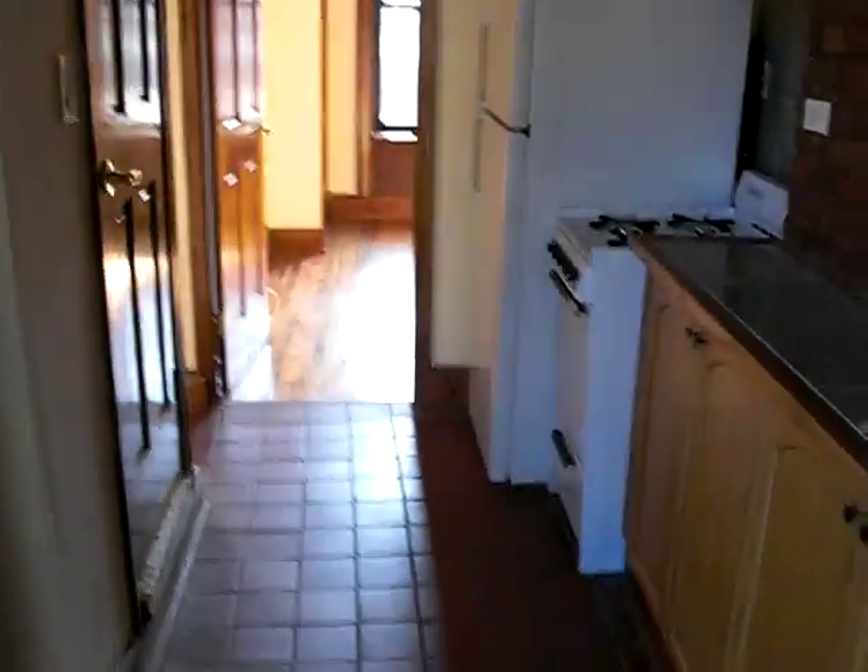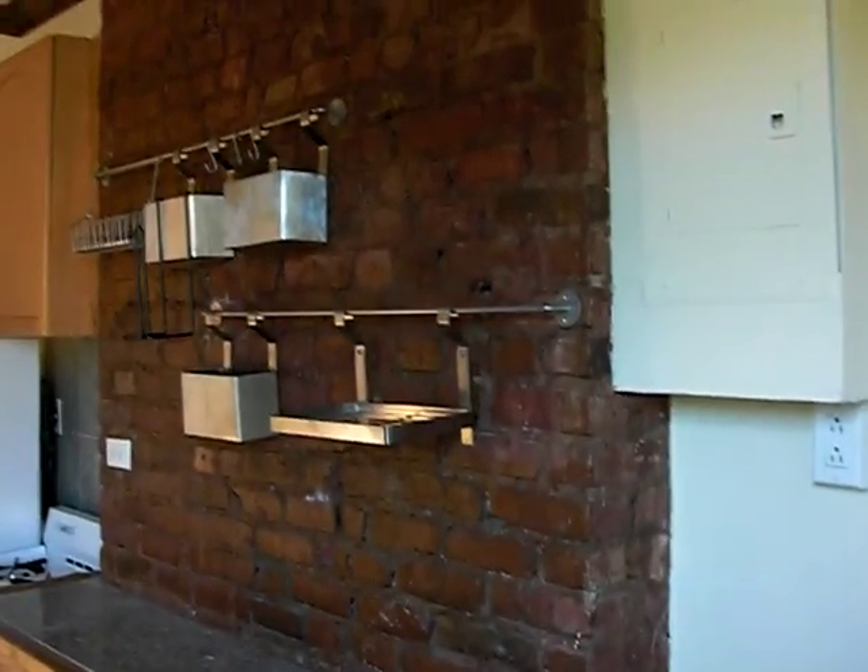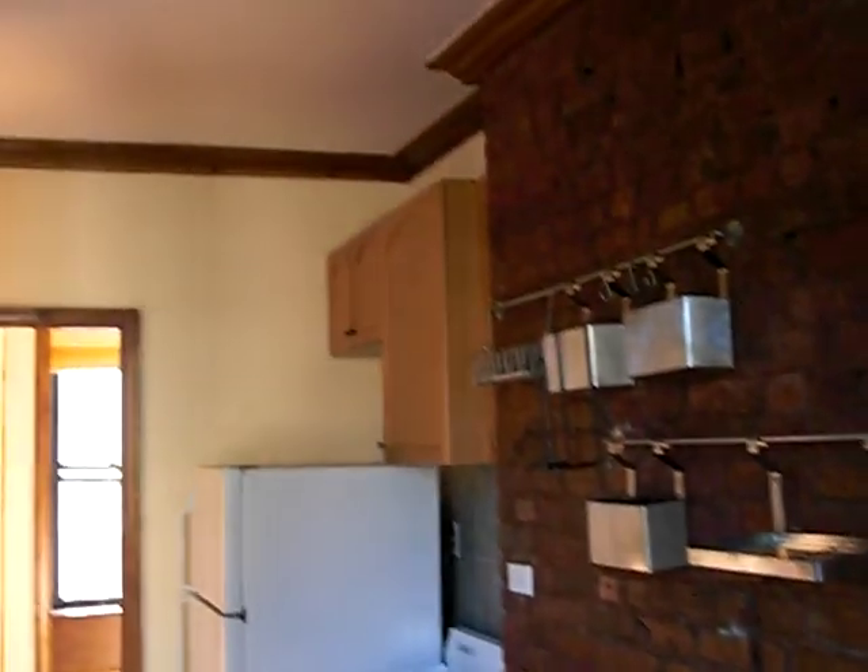This apartment is rather unique. You've got the exposed brick in the kitchen, high ceilings, crown moldings.